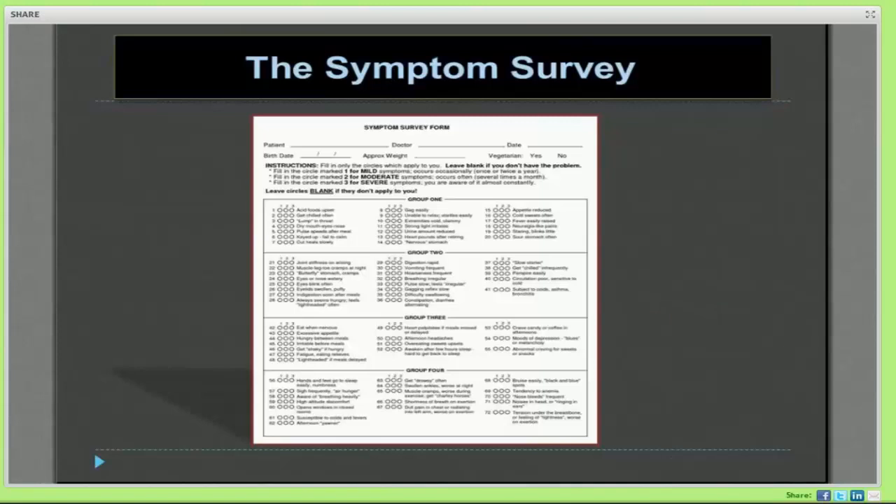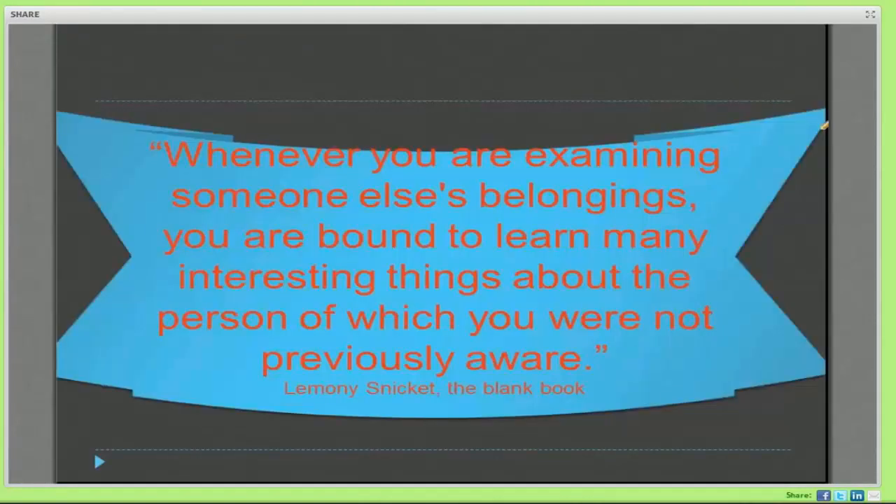The symptom survey is our window — it's our insight into our patient. It gives us an opportunity to look at our patient. It kind of gave me pause because I saw this quote that said, whenever you're examining someone's belongings, you're bound to learn many interesting things about that person of which you were previously not aware.